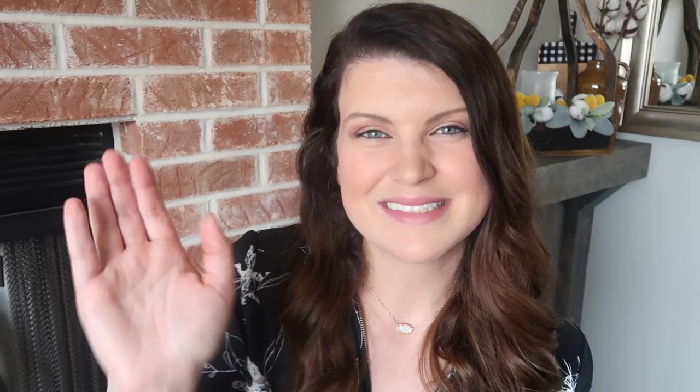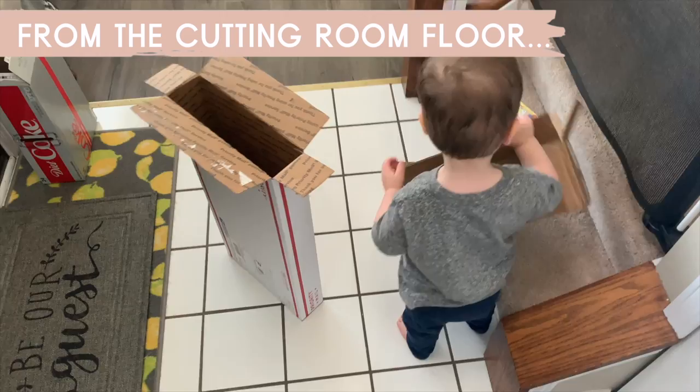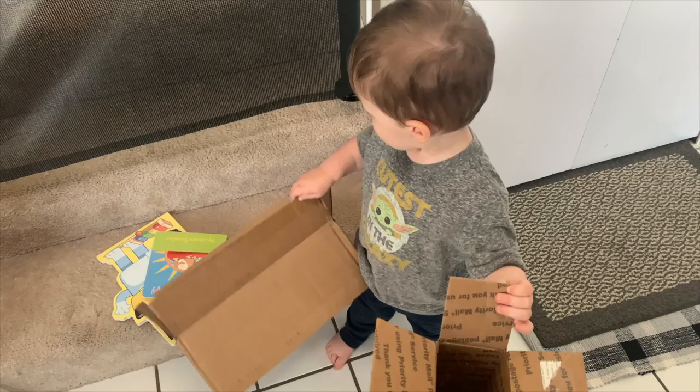Finn, do you like the box that Jessica sent us? Say thank you Jessica for my cool new box to add to my collection. Say thanks for watching — we'll see you in the next one, Finn! Can you wave? Say bye. Good job!